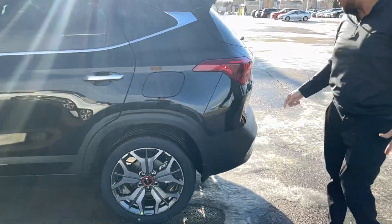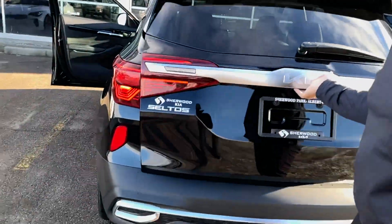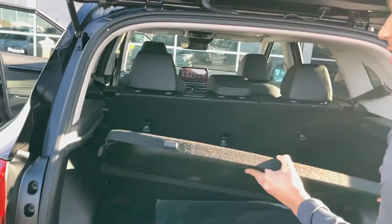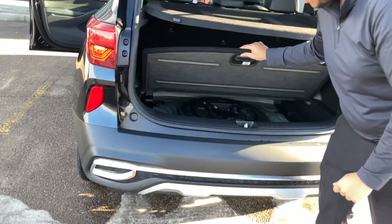Coming to the back, Ali, you'll see that you have rear LED taillights and a backup camera right there. There's a nice easy-lift tailgate — you just lift it to about here and it does the rest of the work for you. You've got a privacy cover that you can put on top if you need to cover your valuables, and you also have your spare tire.